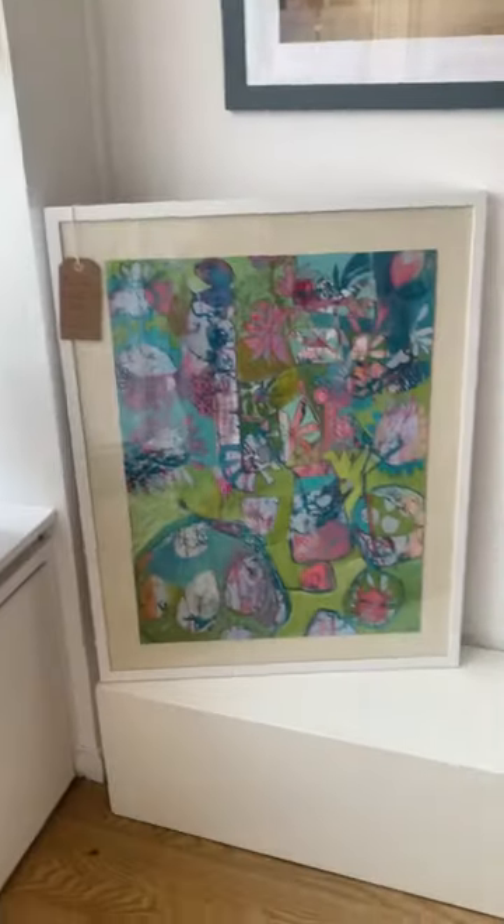Good morning, it's my day at the gallery today, so I thought I would show you some of the Big 100 exhibition that's on, running until the 4th of April. It's a hundred pieces of art for a hundred pounds or less by all of our artists. So let's have a look.